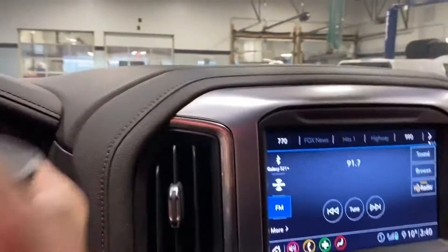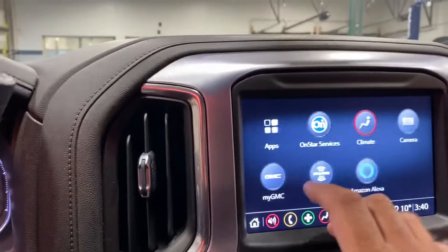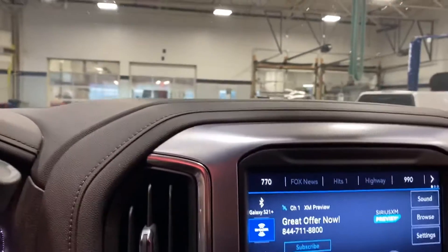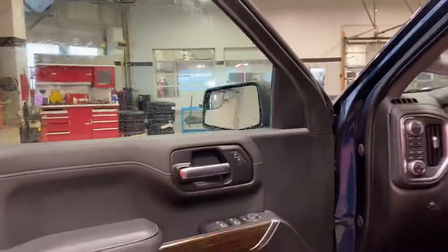HD backup camera and it's got the oversized infotainment center up front as well. This one does come with satellite radio — you get a free three months with that. Heated seats and a heated steering wheel, it's a great winter vehicle. Bose stereo system, so if you're a music lover, this is definitely the vehicle for you.